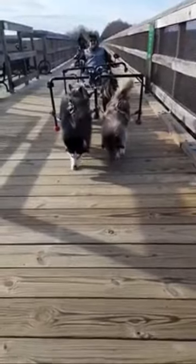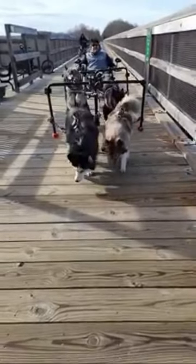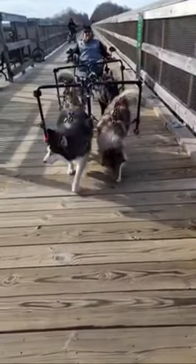Watch closely as the dog in front, Lola, the black dog — behind her, Cyan — she's rearing up. She goes up on two paws. She's so excited, she wants to go, go, go.